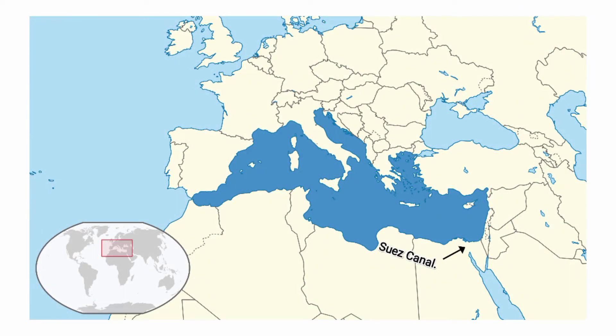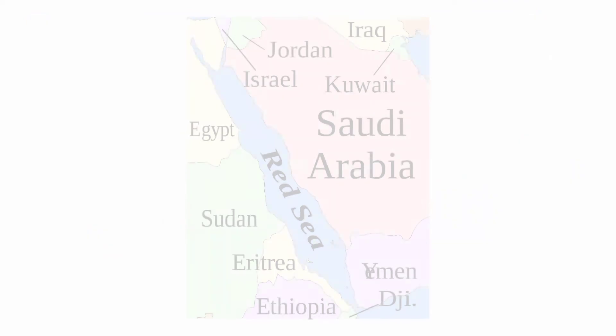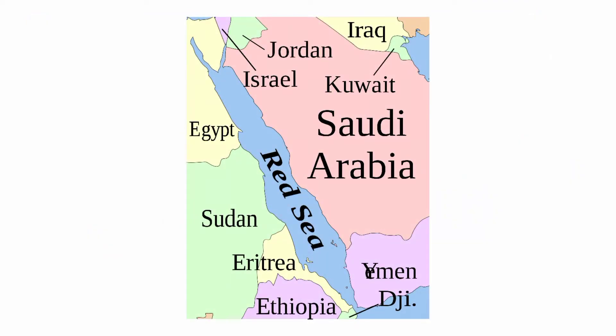In the north, the Red Sea connects to the Mediterranean Sea through the Suez Canal. The Red Sea is bordered on its eastern shore by Israel, Jordan, Saudi Arabia, and Yemen, and on its western shore by Egypt, Sudan, Eritrea, and Djibouti.